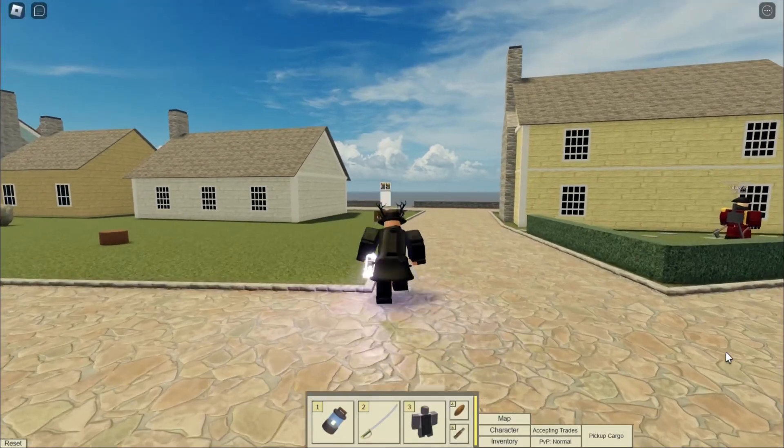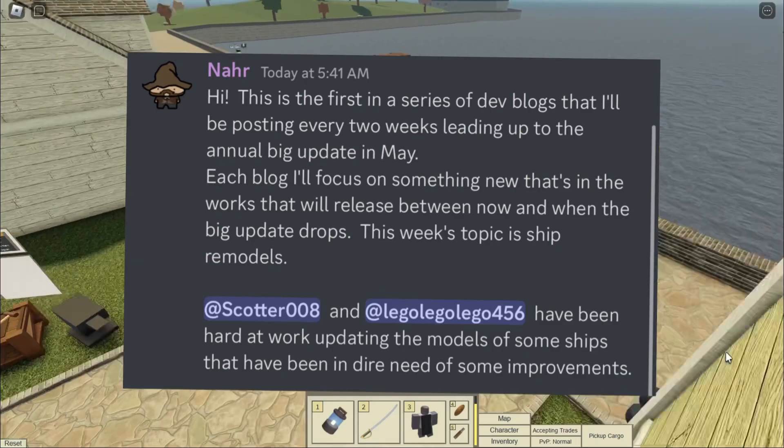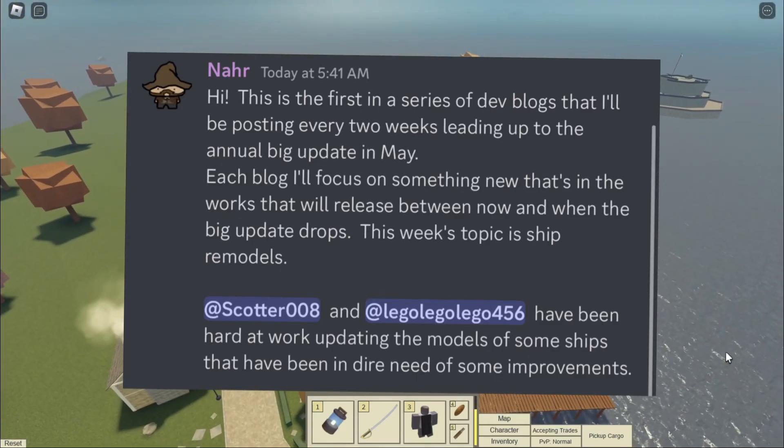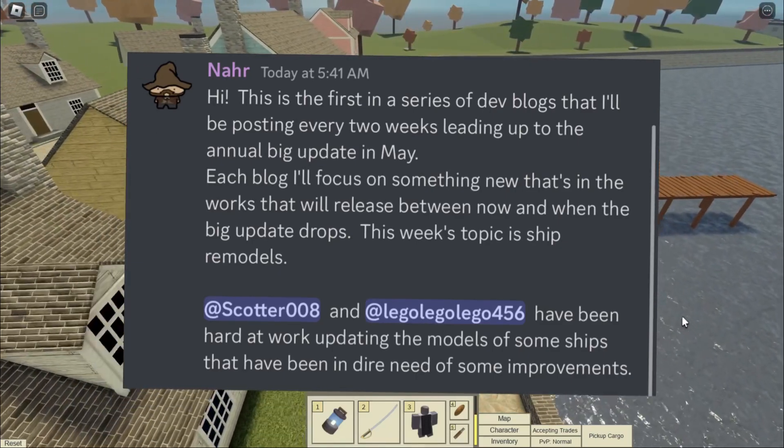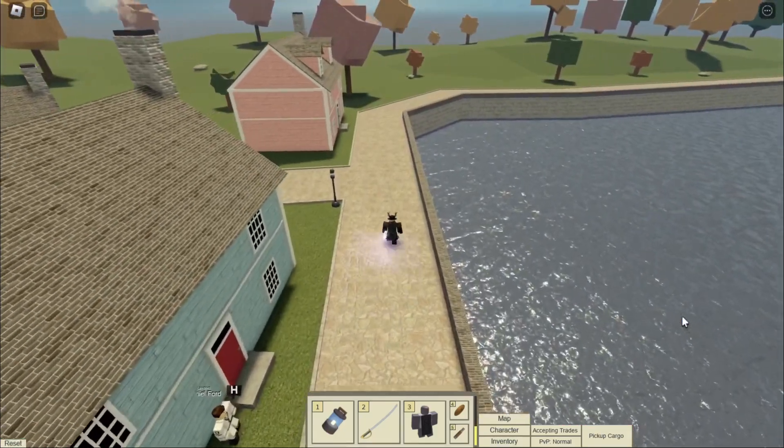So earlier in the day, NAR released the first ever TradeLens development blog post regarding new features that will be released up until the big annual update in May. So without further ado, let's jump right into the video.